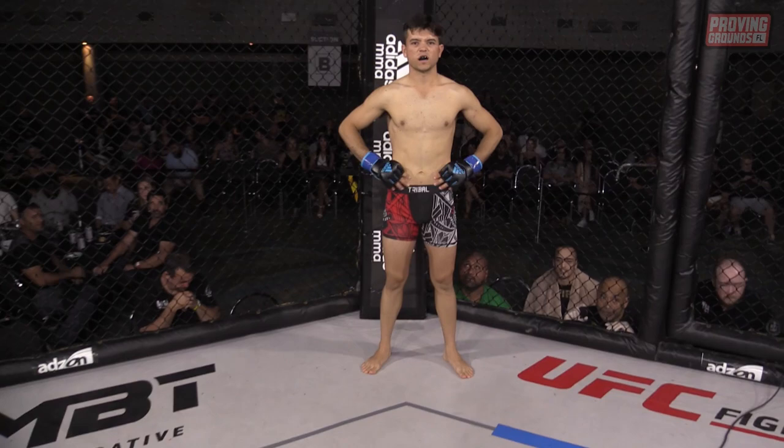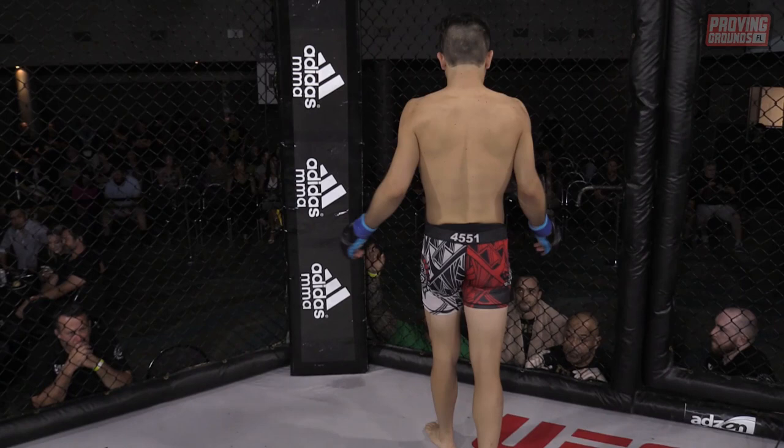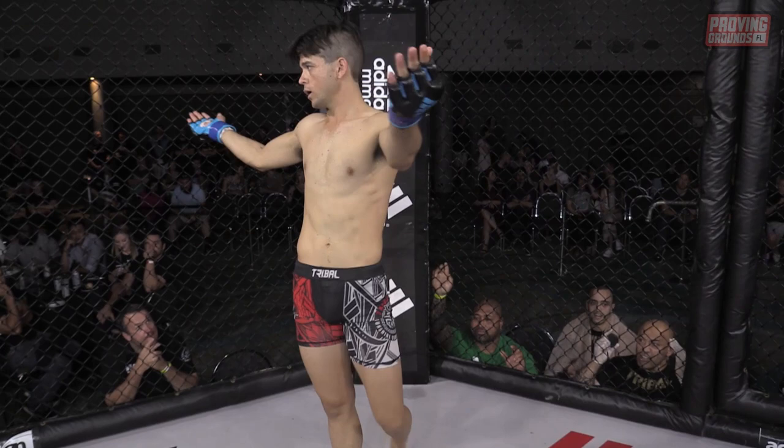Introducing first, fighting out of the blue corner, a mixed martial artist holding an amateur record of no wins to defeats. He stands at five feet six inches tall with an official weight of 60.7 kilograms, fighting out of Tribal MMA. Ladies and gentlemen, please welcome Mitch McLaren.